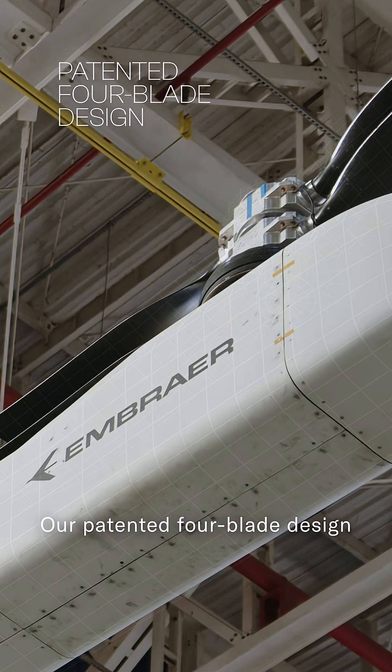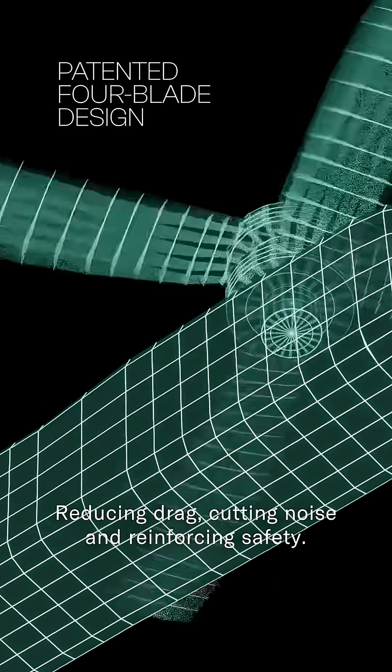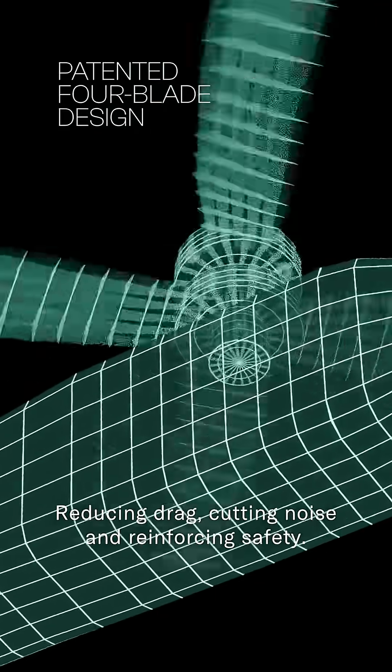Our patented four-blade design aligns automatically with the pylons and crews, reducing drag, cutting noise, and reinforcing safety.